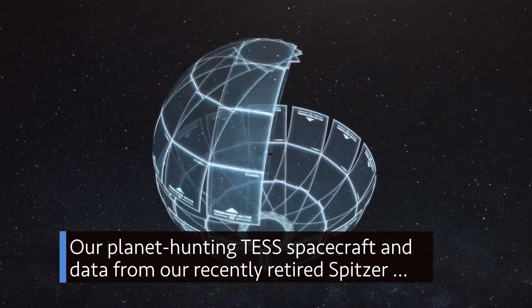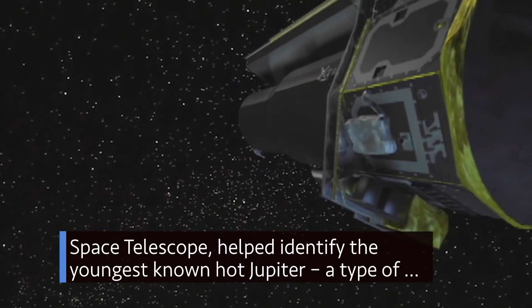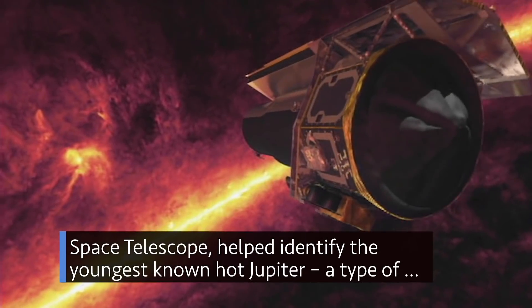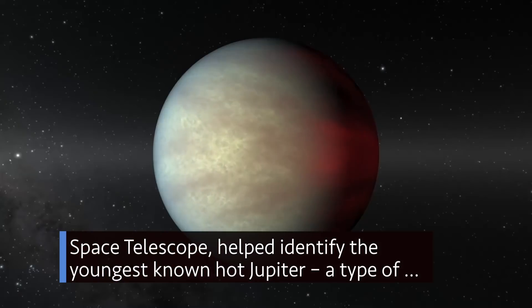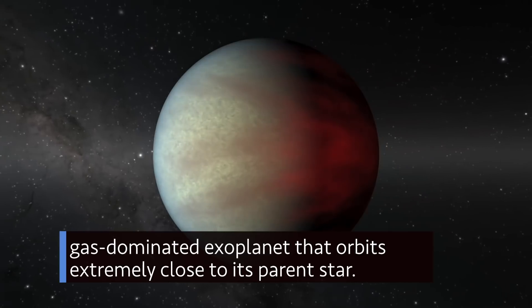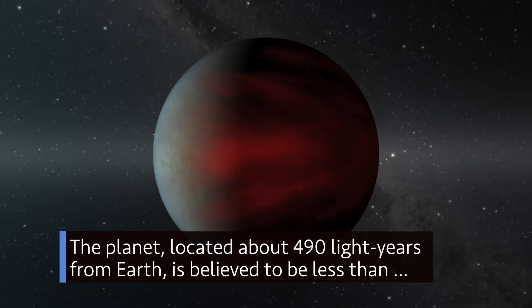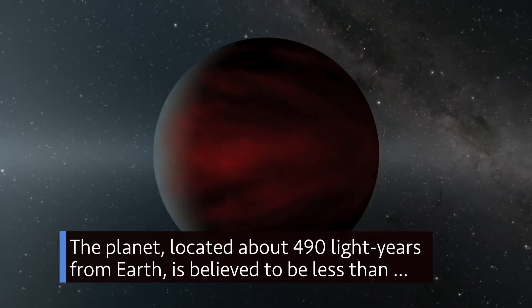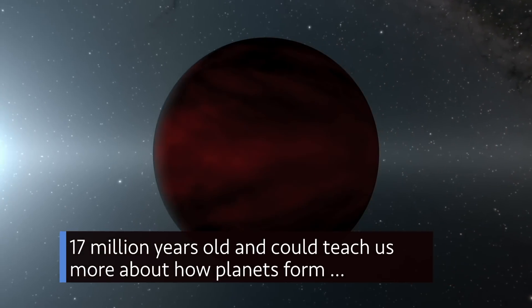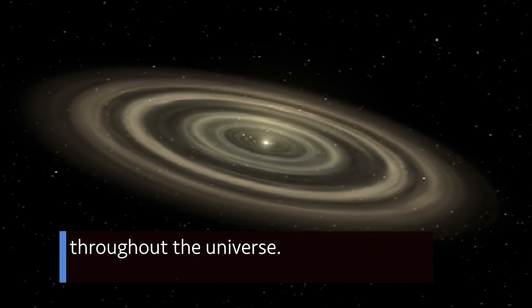Our planet-hunting test spacecraft and data from our recently retired Spitzer Space Telescope helped identify the youngest-known hot Jupiter – a type of gas-dominated exoplanet that orbits extremely close to its parent star. The planet, located about 490 light-years from Earth, is believed to be less than 17 million years old and could teach us more about how planets form throughout the universe.